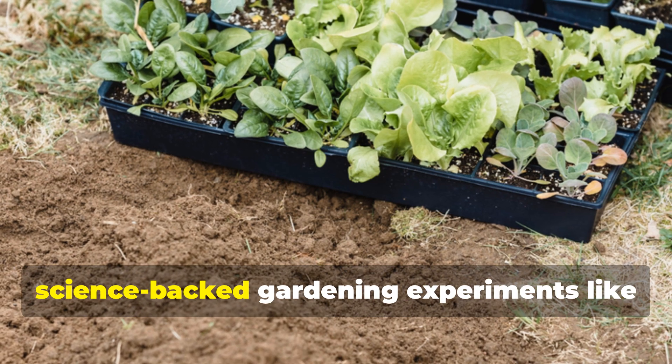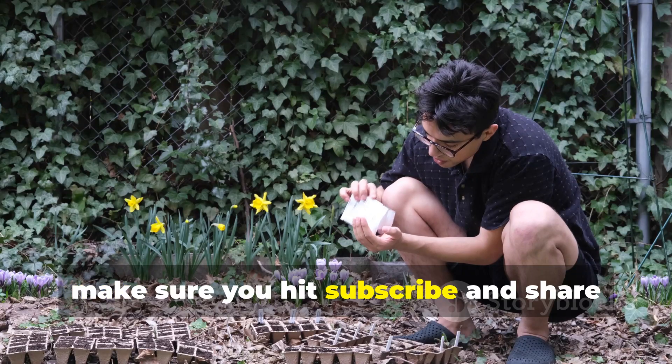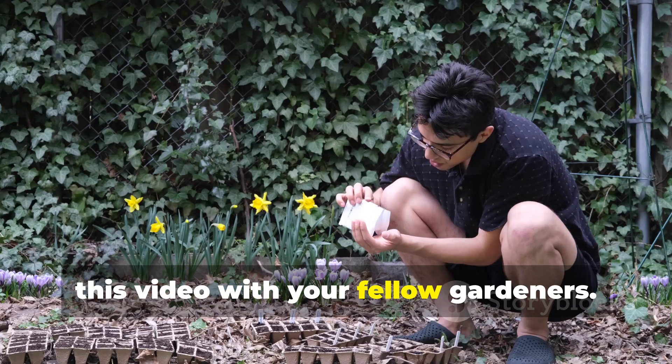If you want more powerful, science-backed gardening experiments like this one, make sure you hit subscribe and share this video with your fellow gardeners.